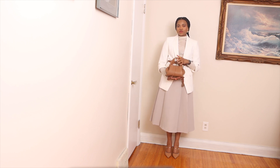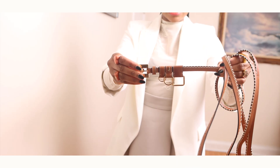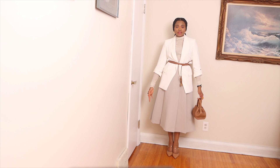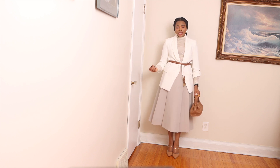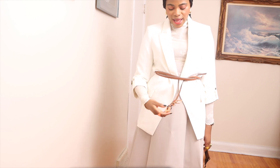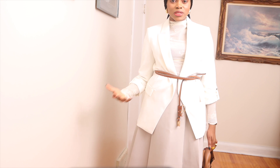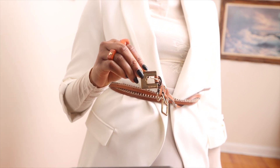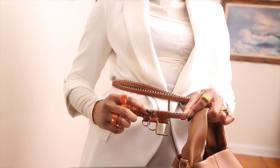I added this brown bag from Polen to complement the look, and I decided to add this Jacquemus belt over my waist to elevate it and make it look more classy — more business casual. This is an outfit to wear to work or for a business casual date. It's very chic, girly, and ladylike while still being formal and sophisticated. I love this belt because you can put it through the loop or tie it around your waist — it has the Jacquemus logo and a J detail which makes it even more interesting.